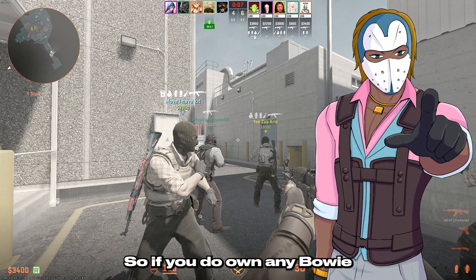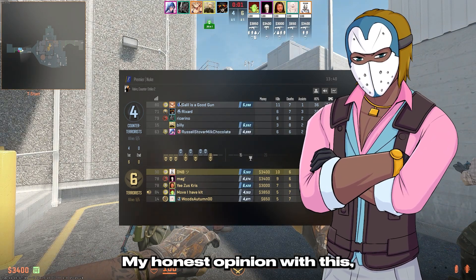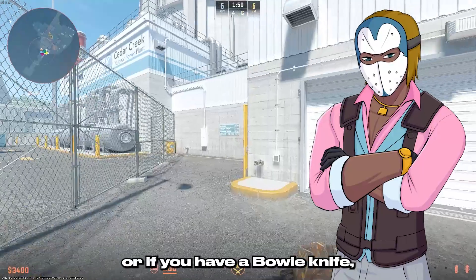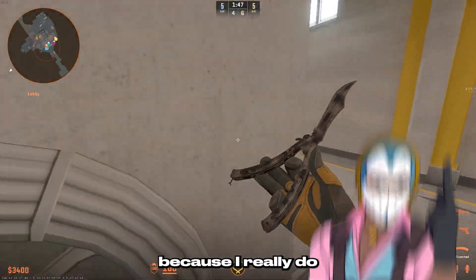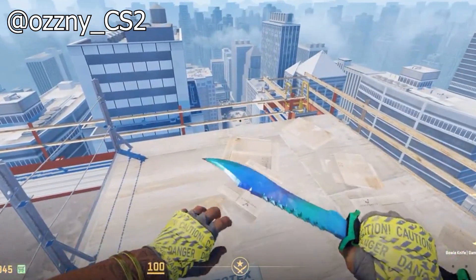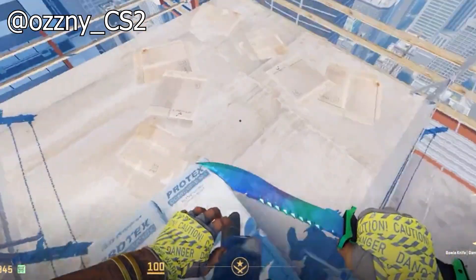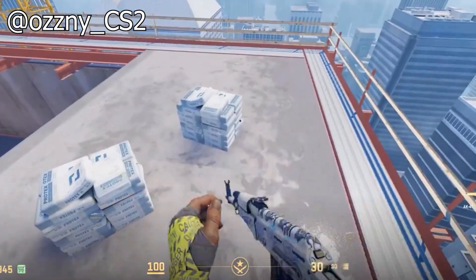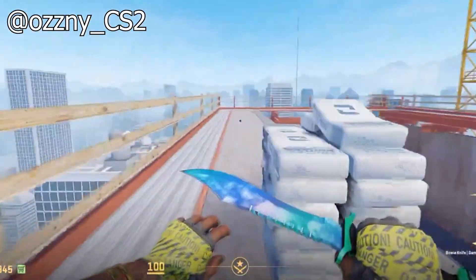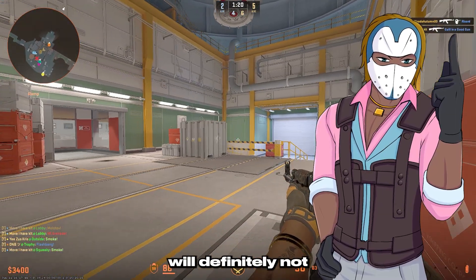If you do own any bowie knives, definitely check your inventory ASAP because you might be sitting on a gold mine. My honest opinion: I would stay away from buying any bowie knives, or if you have one, I would actually recommend selling it because I really do think the price will stabilize in the next couple of weeks. This is a very small change and it doesn't actually change how the knife looks — it just makes it so you can see your glove more. The inflated price will not be stable, so just let it fizzle out over the next couple of weeks.